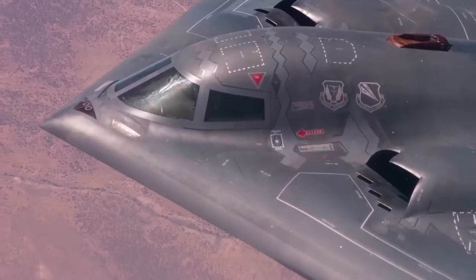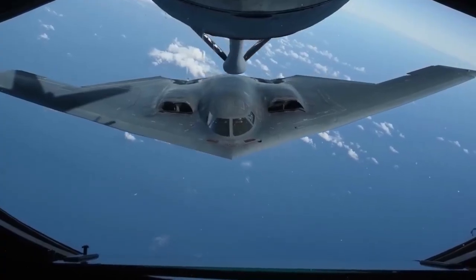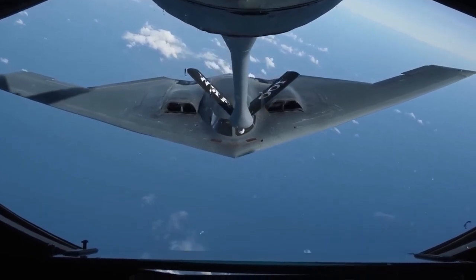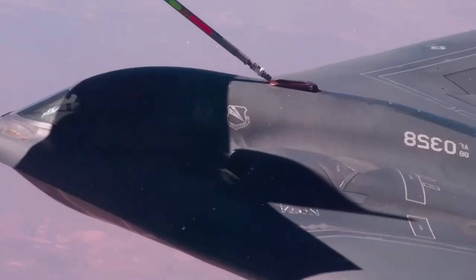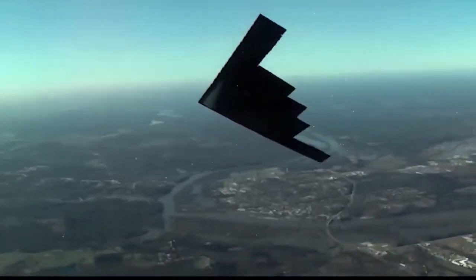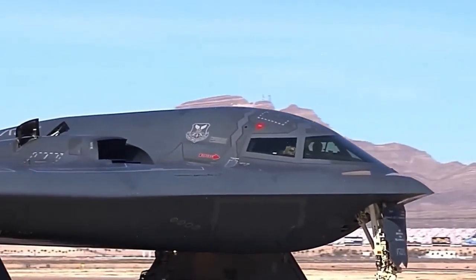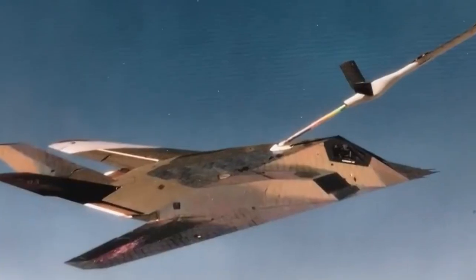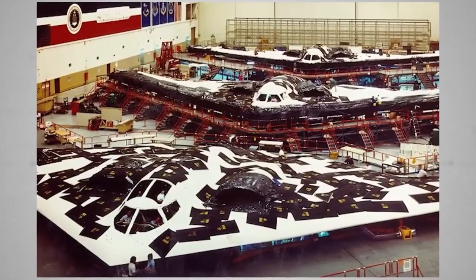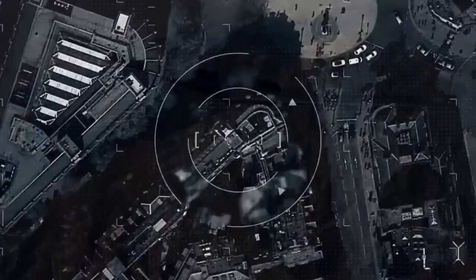The B-2's most extensive combat deployment came during the Iraq War in 2003. When the US launched Shock and Awe — its initial air campaign against Iraq — B-2 bombers were responsible for some of the most critical airstrikes. These included attacks on Saddam Hussein's command centers, military facilities, and key infrastructure designed to cripple Iraq's defenses in the opening hours of the war.